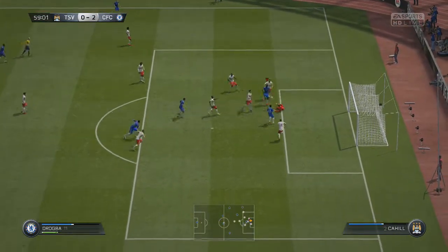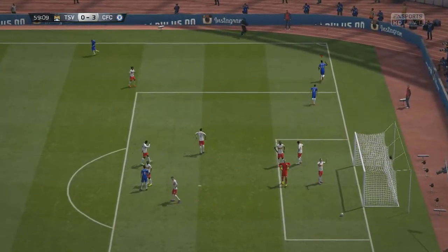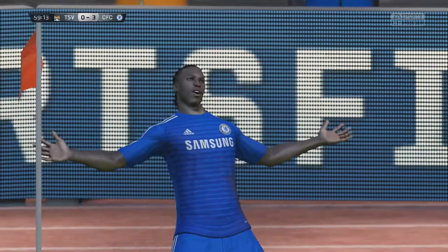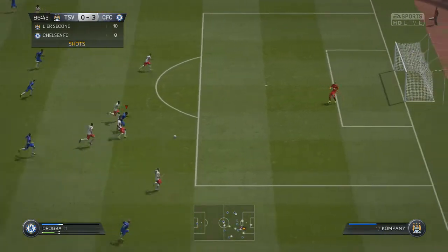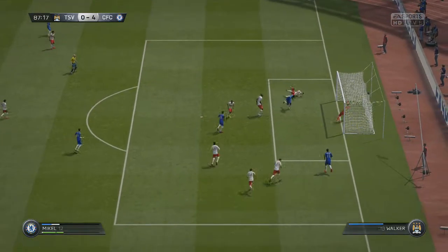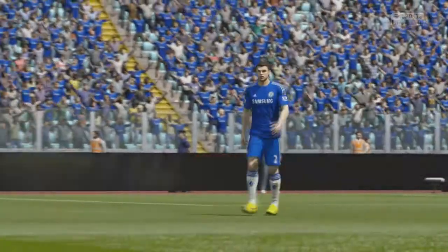Drogba goes inside and puts it in, getting a bit lucky as the keeper parries it back to him and he finishes it off — though Oscar wasn't involved in that one. Then in the 86th minute Matic cuts inside, finds Drogba's run, and Drogba just absolutely manhandles everyone, crosses it into the box and Mikel is there to make it 4-0, getting us all three points.